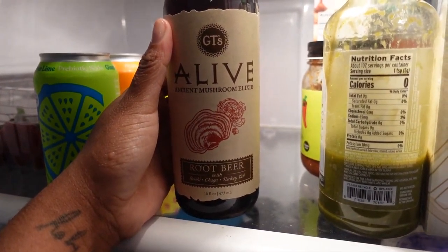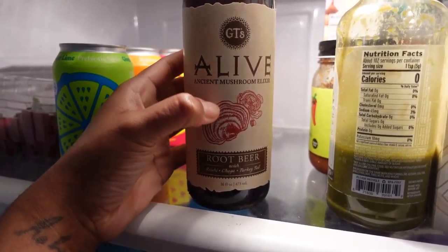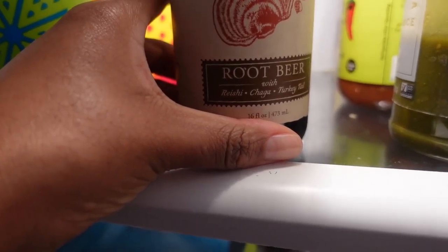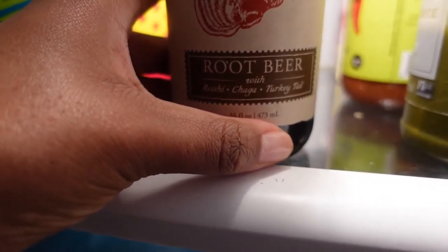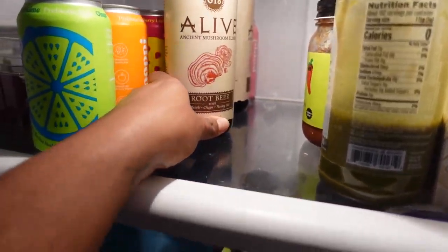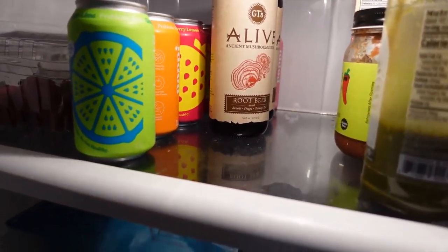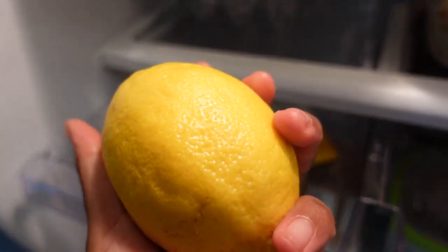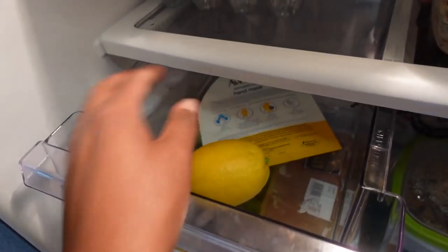Something I've recently been having is prebiotic soda, because the kefir is a probiotic. You need prebiotic alongside it, so I've been doing that with sodas by a brand called Poppi. The orange one is good, the ginger lemon, the strawberry lemonade flavor — but my favorite is the raspberry rose, that flavor is so good.